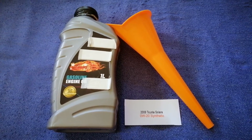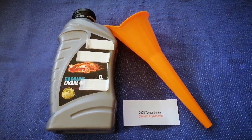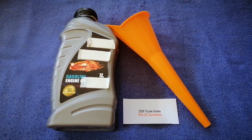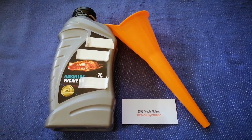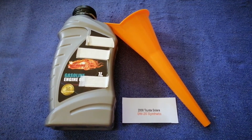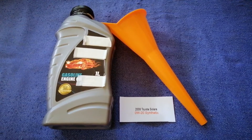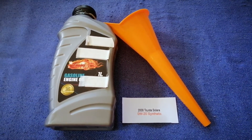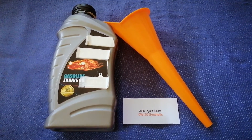The oil type for the 2008 Toyota Solara is 0W-20 Synthetic. This is only the manufacturer's recommended oil type — keep in mind that the type of oil could change depending on the year and mileage of your car. You can change your oil as often as every 3 months, or you can ask your mechanic for their recommended oil type and frequency.